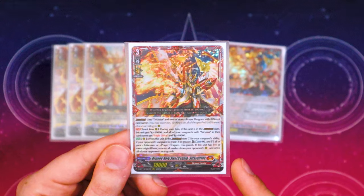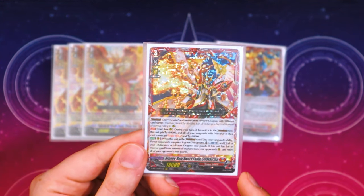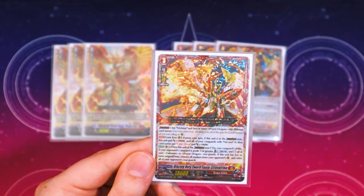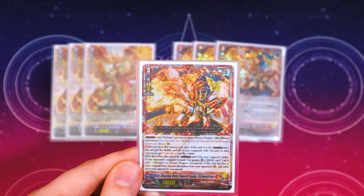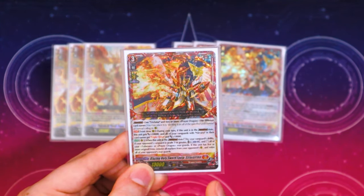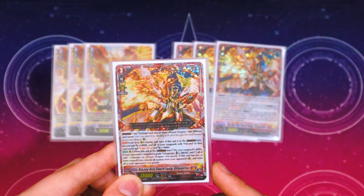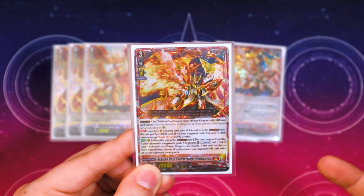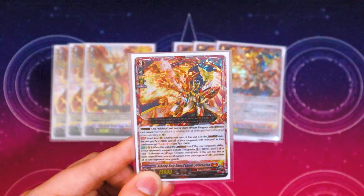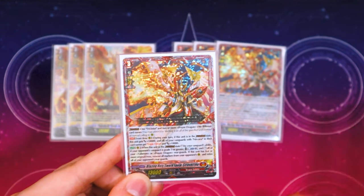During your turn, if this is in the crossover dress state, it gets 10k, your vanguard with Nirvana gets triple drive and 10k — note that triple drive means Elementaria will stop it. The rear guard skill is: when this unit in crossover dress state is stood by your vanguard's ability, if your opponent's vanguard grade is greater than yours, you can counter blast one and all your Talisman and Prayer Dragon rear guards stand.